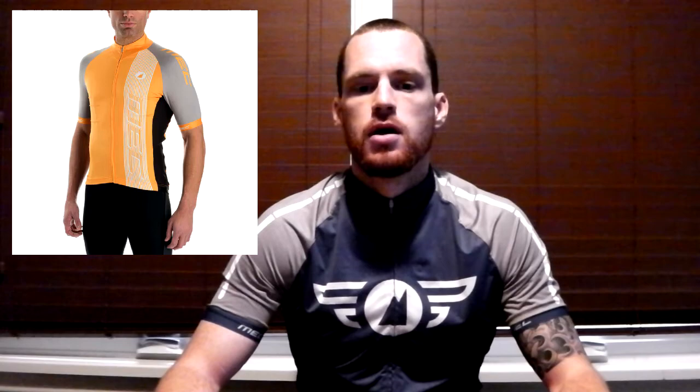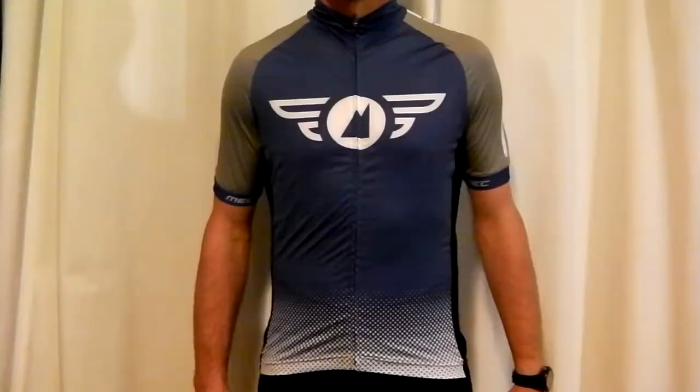The jersey has polyester mesh side panels for added breathability, and like the shorts they have reflective tabs so that riders can be easily seen in low light situations.